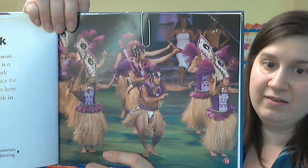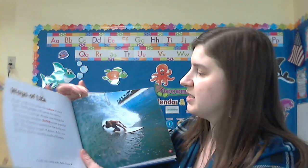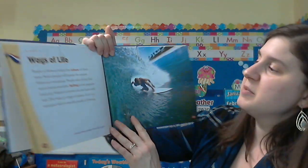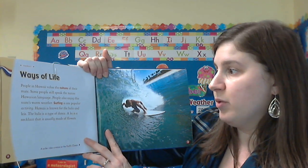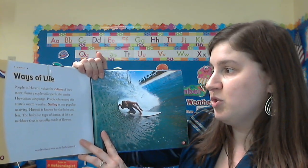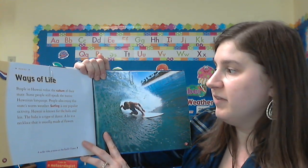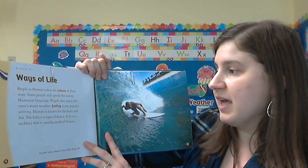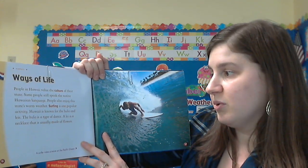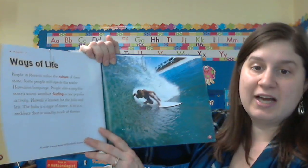A lot of people that visit Hawaii like to see the dancers and go surfing. Many people still speak the native Hawaiian language. People also enjoy the state's warm weather. Surfing is one popular activity. Hawaii is known for the hula, which is a type of dance, and for the lei — a necklace that is usually made of flowers.